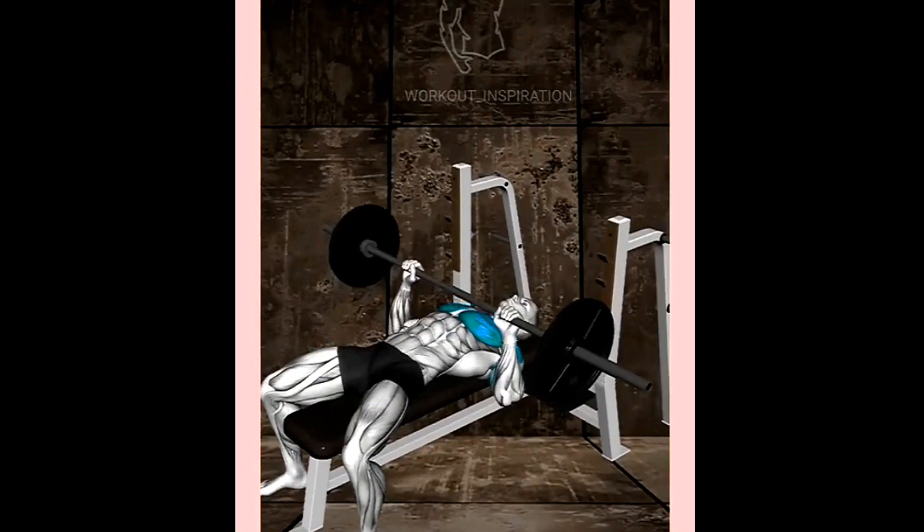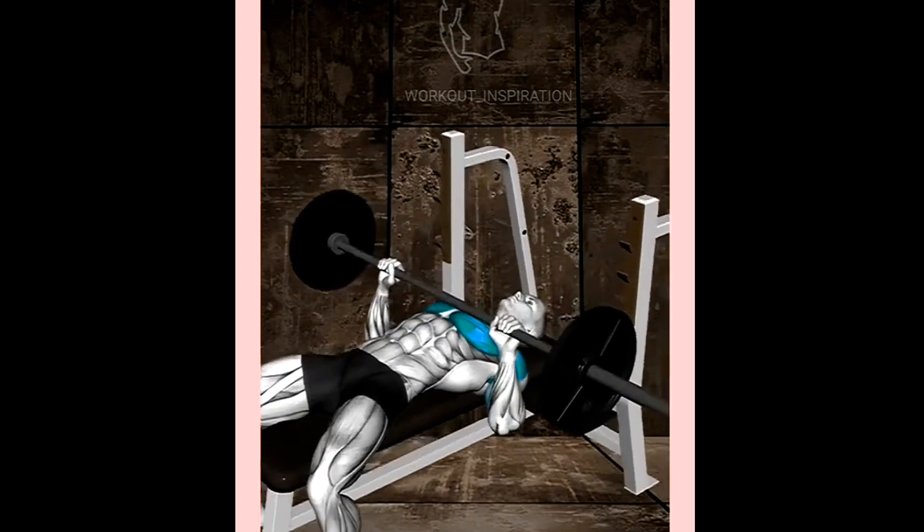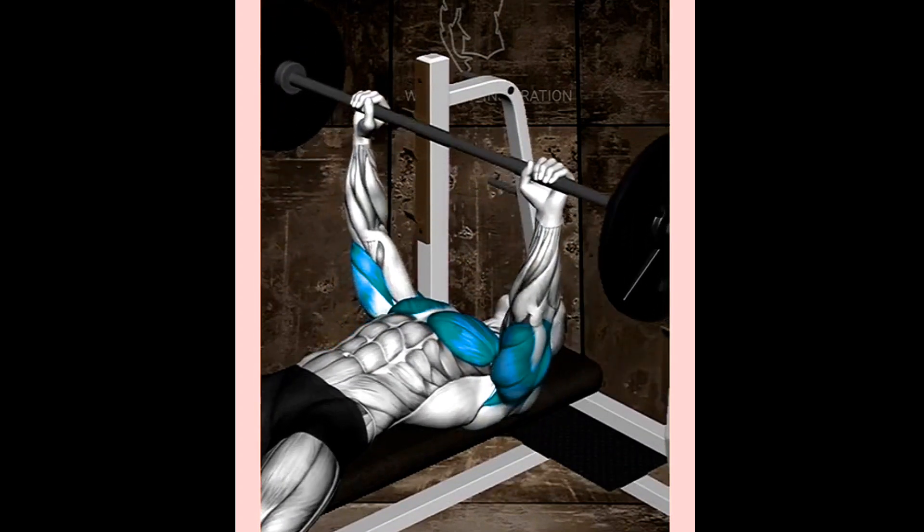Top 5 Chest Exercises. Number 1: Barbell Bench Press. This is the classic chest exercise, and one of the best for building mass and strength.